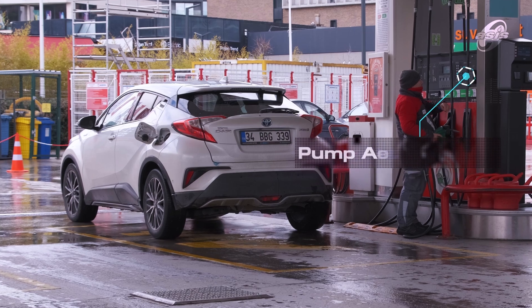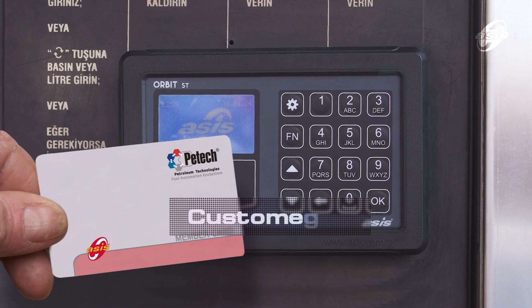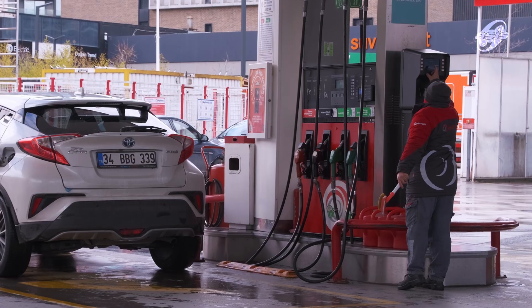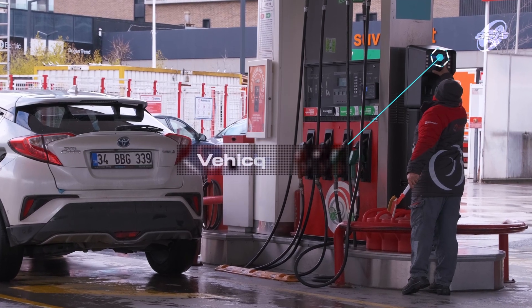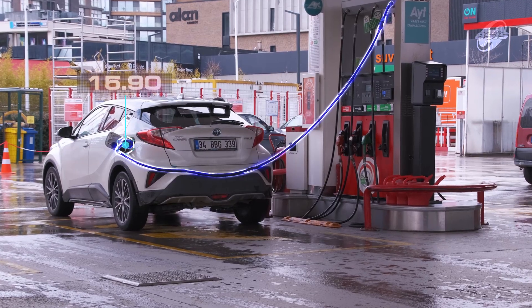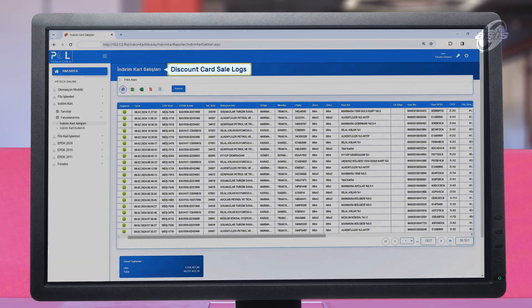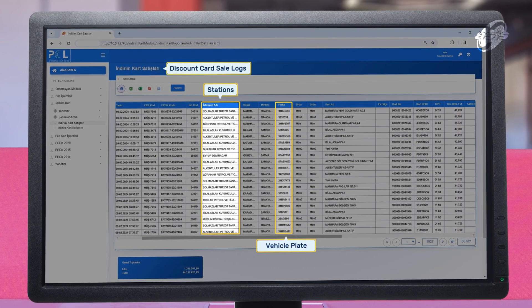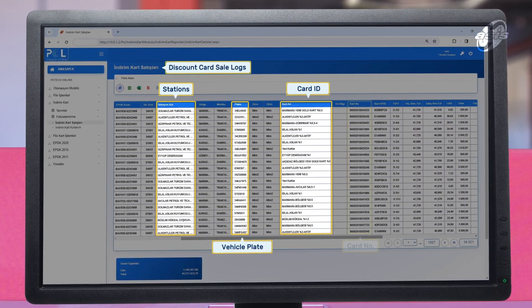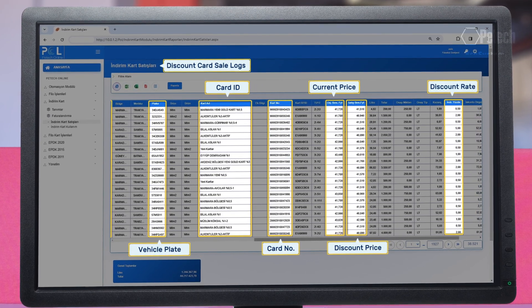The customer identification system is a customer management system operating as a module under the pump automation, controlling the fuel refuelings of both fleet and individual customers and allowing the implementation of special customer loyalty programs. The system tracks and reports both customers and pump attendants. With the customer identification system, discounts, special unit prices, limit and restriction applications can be made to customers.